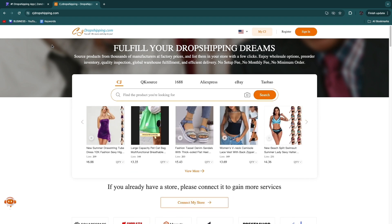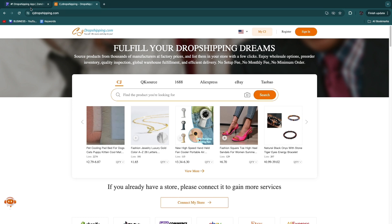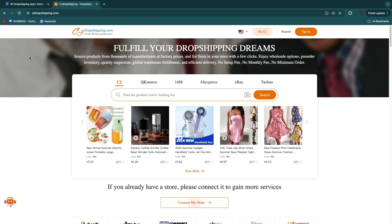Make sure to watch until the end so that you don't make a mistake. Making a mistake between these actual suppliers can cost you a lot of money and a lot of time, because you will need to start over if you make a mistake.